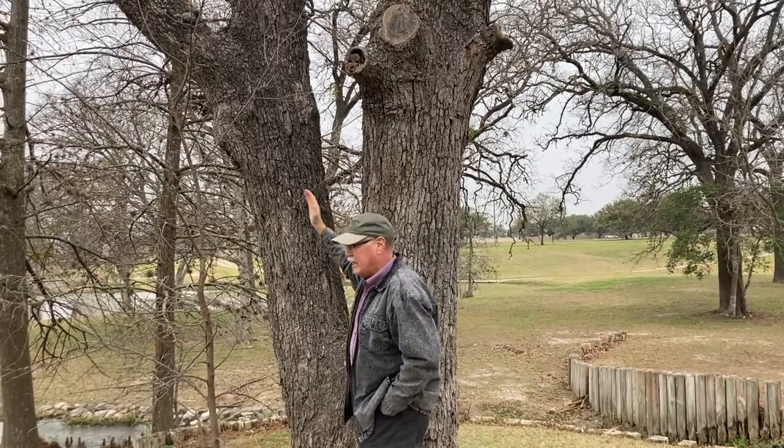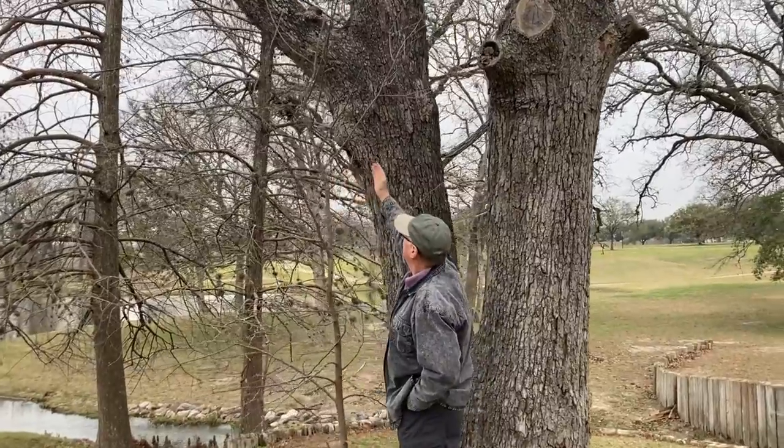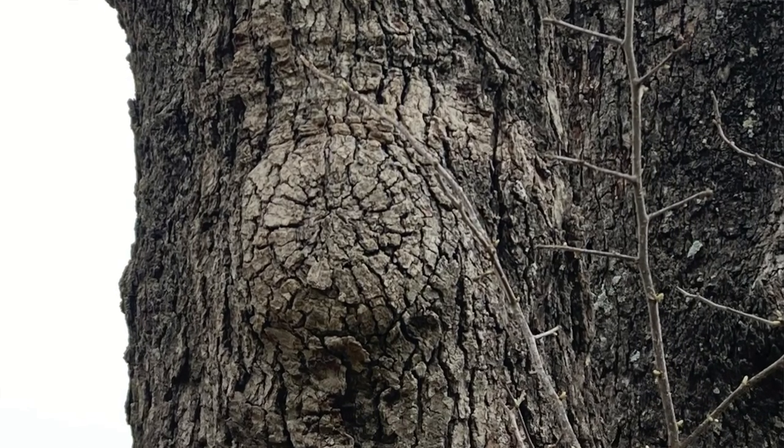Now, if we look over here on this side, we can see a pruning wound that is closed very nicely because it was properly made on the tree.